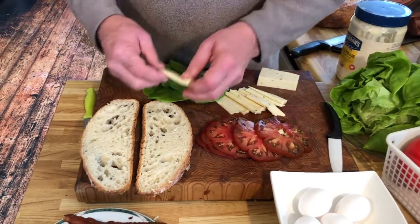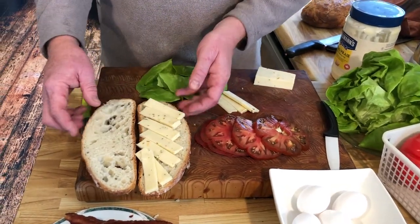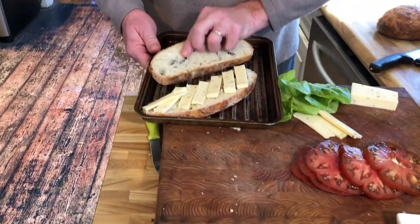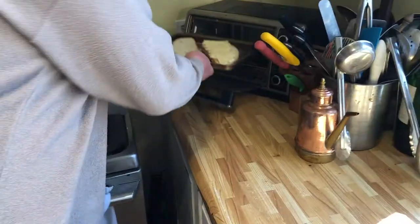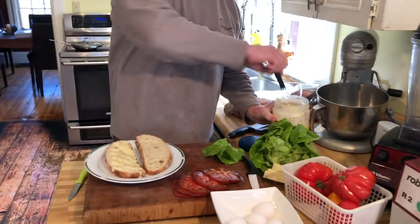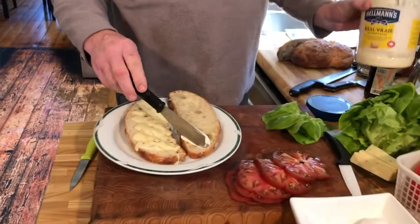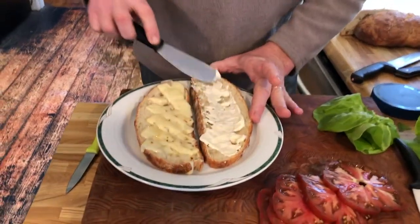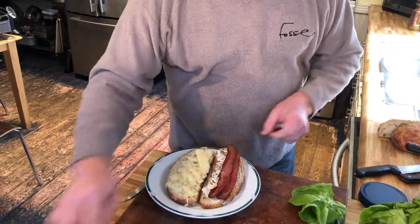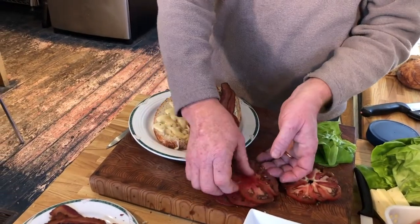Start by putting the cheese on the bread and then putting both slices into the toaster until the cheese is melted. Put some lovely Hellmann's or other mayonnaise on the bread and then top very carefully with the pre-cooked bacon. Add your tomato slices and a little salt and pepper if you wish.